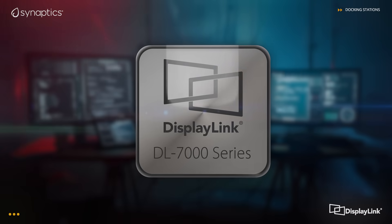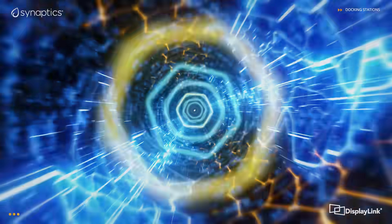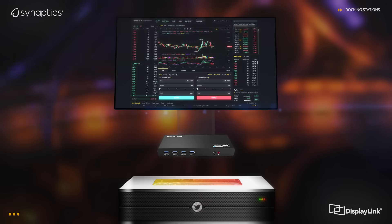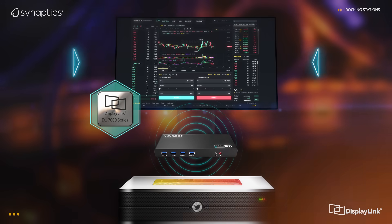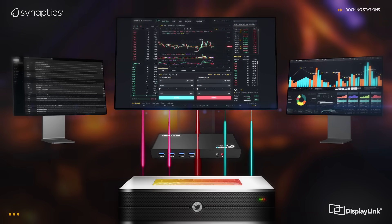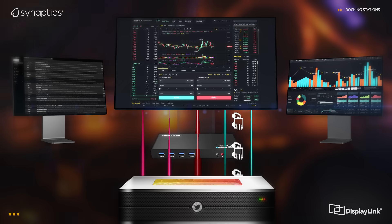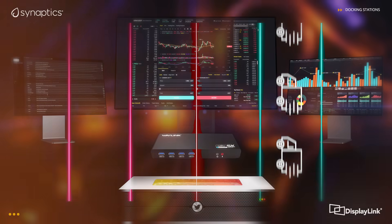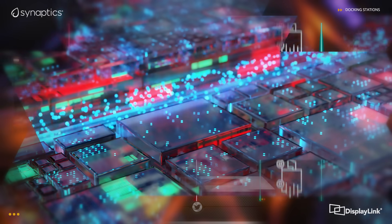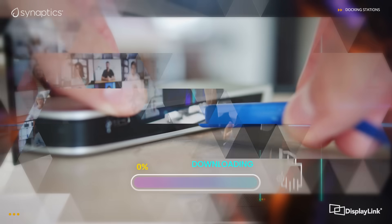In contrast, DisplayLink technology was architected to be GPU agnostic and to free up bandwidth. The refresh to the display happens from the chip at the display or dock side. Now only the updates that are happening on the screen get sent from the PC itself — it's just the occasional car travelling down the highway. This optimised bandwidth allows the bus to be free for other traffic, such as network or disk data.